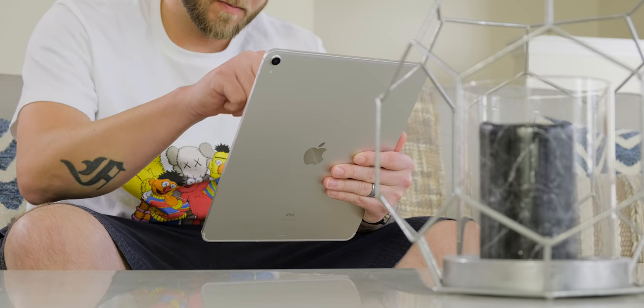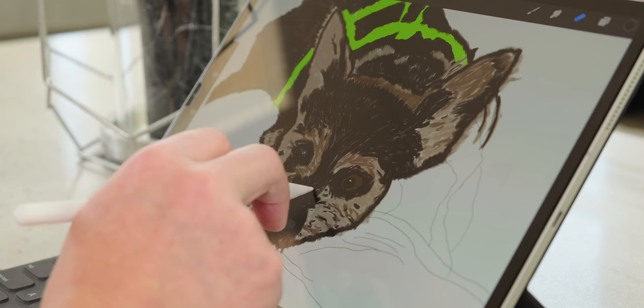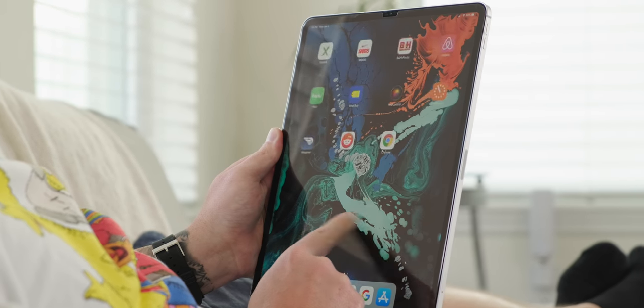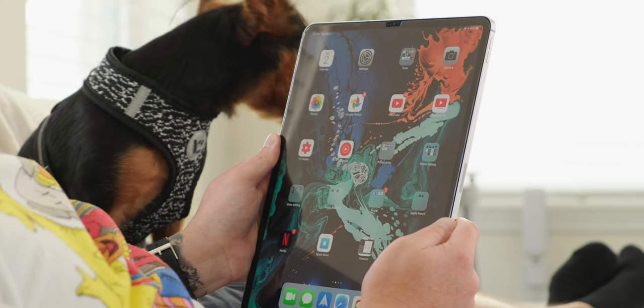Apple has done a great job with cosmetic changes — shrinking the bezels, adding a USB-C port, and a magnetic connection for the Apple Pencil which also charges it, which is night and day better than the previous option. Even though the form factor is improved and more travel-friendly, don't get it confused — it's still a really big iPad. But it's not only big, it's beautiful and extremely powerful. The 2018 iPad Pro is definitely my favorite tablet of the year.